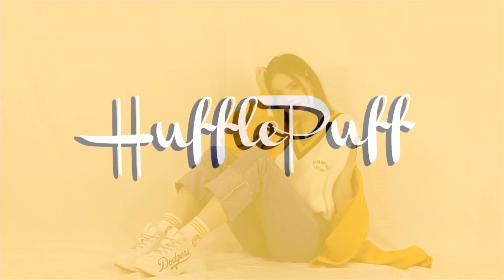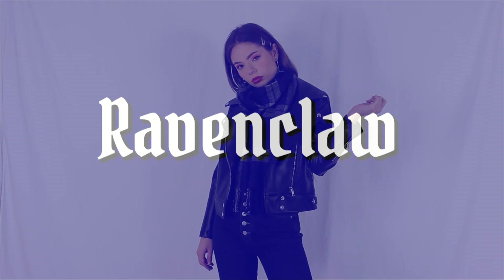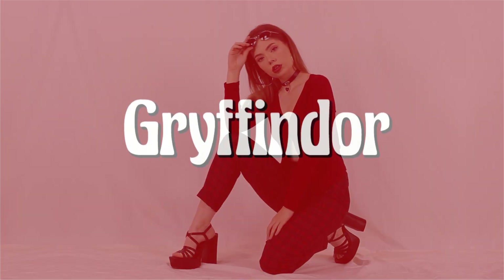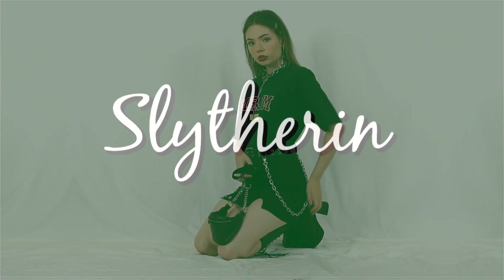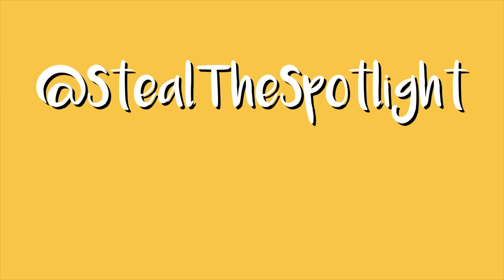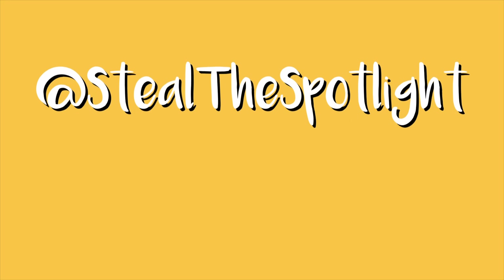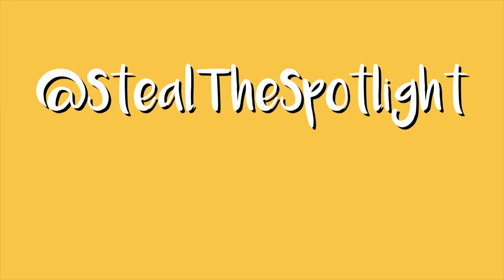So that was just my interpretation of the houses in outfit form. I really hope you guys enjoyed — if you did, give it a big thumbs up and don't forget to let me know which house you belong to as well. Hopefully I will see you guys in my next video. If you have any requests for other cool themes you want to see, feel free to hit me up. Thanks for watching guys.